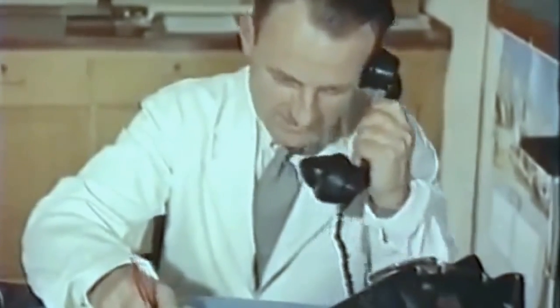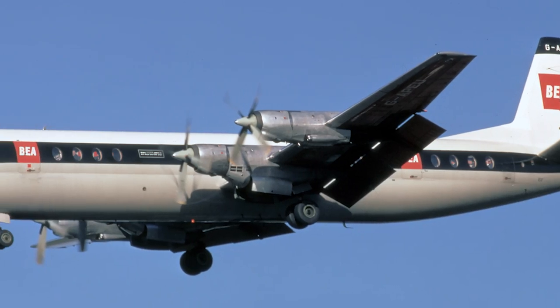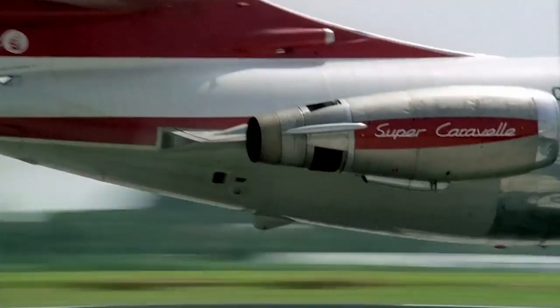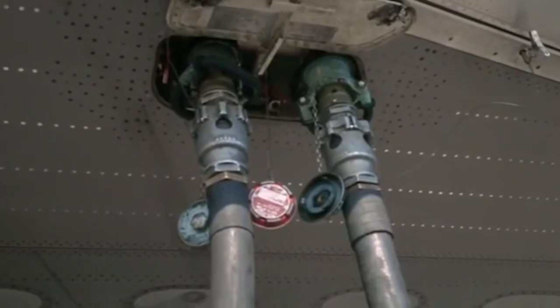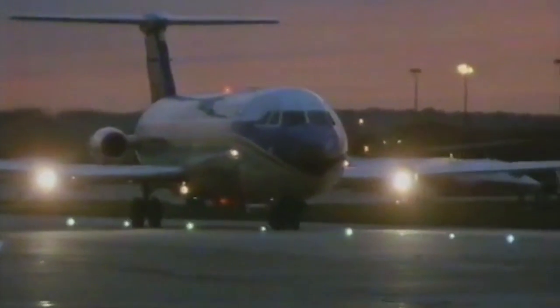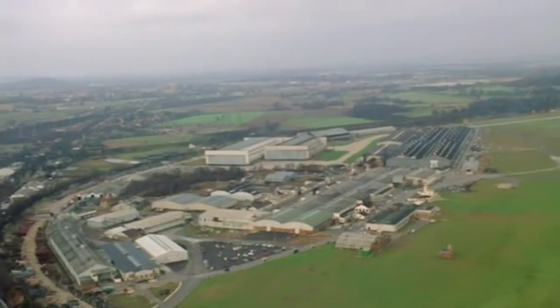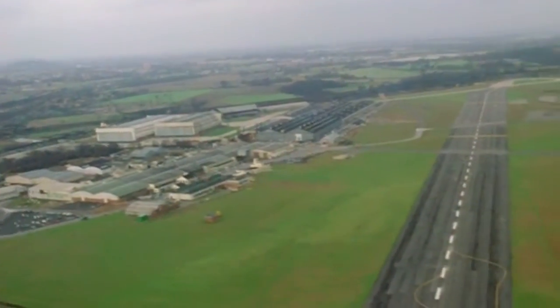The first company to reconsider its plans was British European Airways, or BEA, which published a new vision of its operations. They wanted to have jet airliners for both regional and mid-range flights, leaving the turboprops as a thing of the past. This gave a boost to several projects. The first line of work resulted in the creation of the BAC-111, while the second had to be a larger mid-range airliner. The task was taken on by the biggest manufacturers of the country — Bristol, Avro, Vickers, and de Havilland. The project of de Havilland turned out to be the most successful.